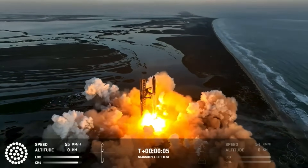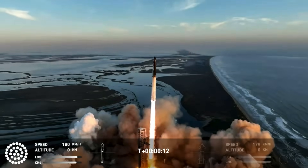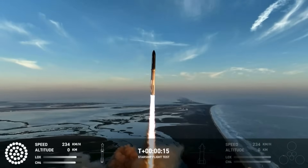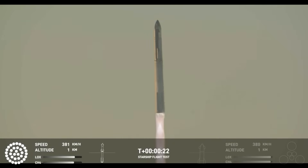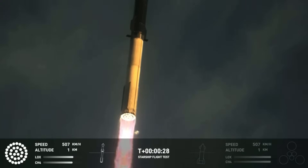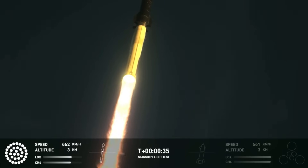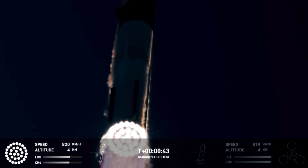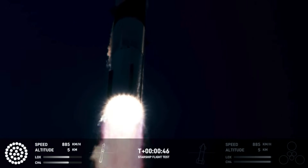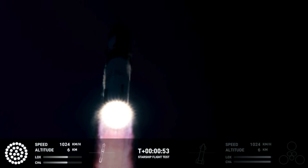We have lift off. We have 2 plus 40 seconds into the flight on Starship. 33 Raptor engines powering the first stage. Power and telemetry nominal. We've heard power and telemetry nominal call-out. We're heading down range over the Gulf of Mexico.